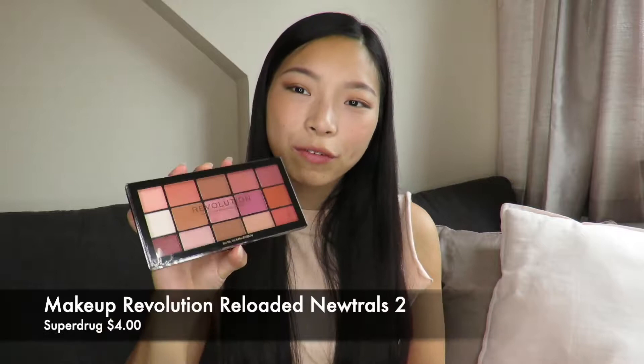Moving on to makeup products that I picked up in Boots and Superdrug — I really like drugstore makeup, I like finding bargains and really great products for not that much money. I picked up an eyeshadow palette whilst I was in Superdrug — this is the Makeup Revolution Neutrals Reloaded 2 palette. It's got loads of lovely pinky shades and that's what I'm missing from my collection. I have a lot of neutral browns but I do really like a wash of pink at the moment, so I thought this would be a really great palette for me.